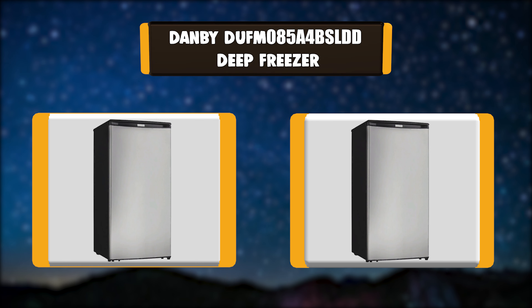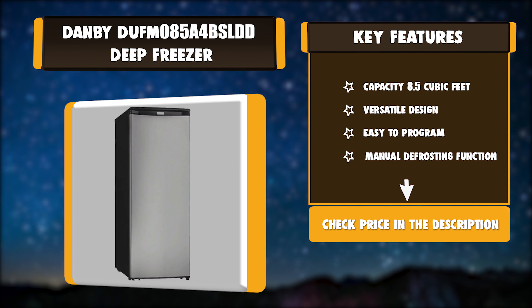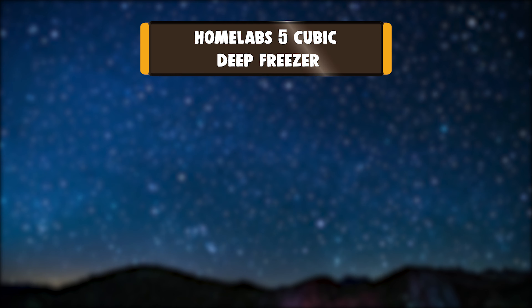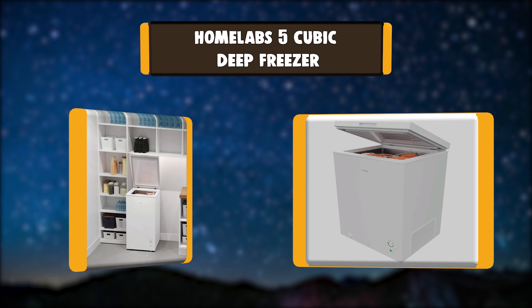Number 4: Danby DUFM085A4BSLDD Deep Freezer. Get the freezer space you deserve with the Danby Designer Storage Upright Reversible Deep Freezer Cooler. The modern upright freezer's versatile design is easily integrated into any setting with 8.5 cubic feet of storage space — it has extra space. Key features: 8.5-cubic-foot capacity, versatile design, easy to program, manual defrosting function.